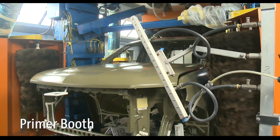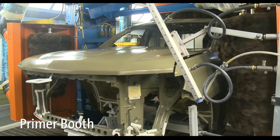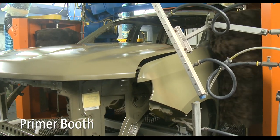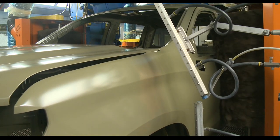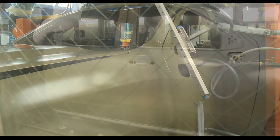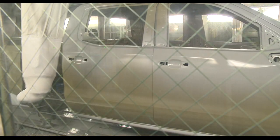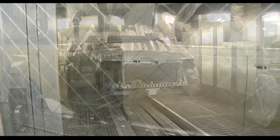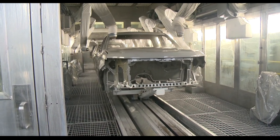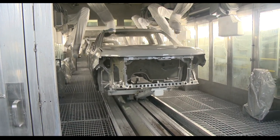Now the trucks are ready to be primed. Before they enter the primer booths, electrically charged feather dusters remove any dust that has accumulated on the truck to assure a clean, smooth surface. Fort Wayne Assembly uses a special solvent primer applied by a double series of robots. The prime layer offers UV protection for long-term durability and color-coat adhesion.